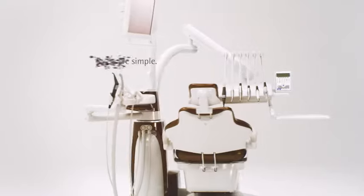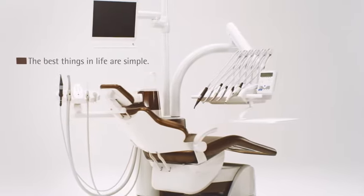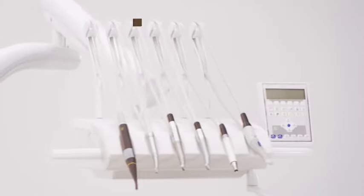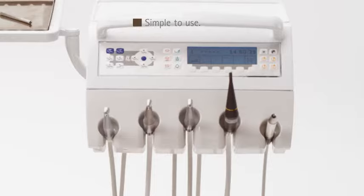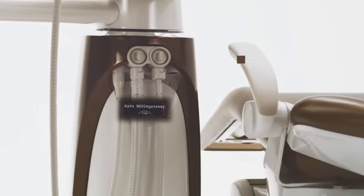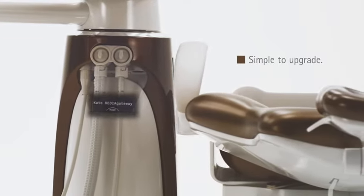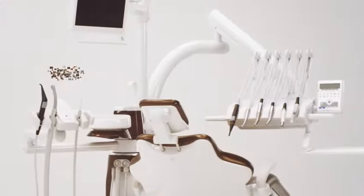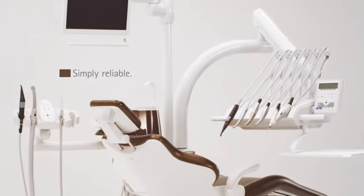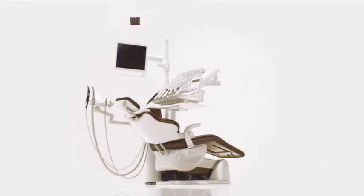Experience the feel of perfection and allow visionary details and an intuitive operating system to make your work easier. Experience this simple-to-use dentist element with the ideal combination of direct and menu-operated functions. The E50 offers a system that can be expanded easily through modern interfaces and visionary solutions. Reliability granted by 100 years KaVo experience and KaVo quality. Made in Germany.